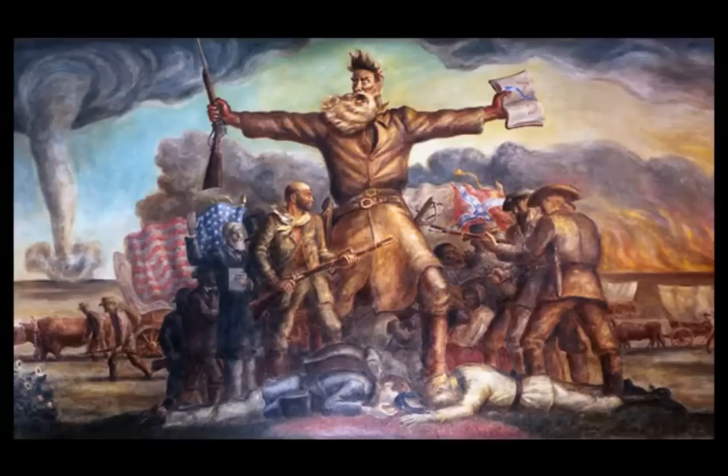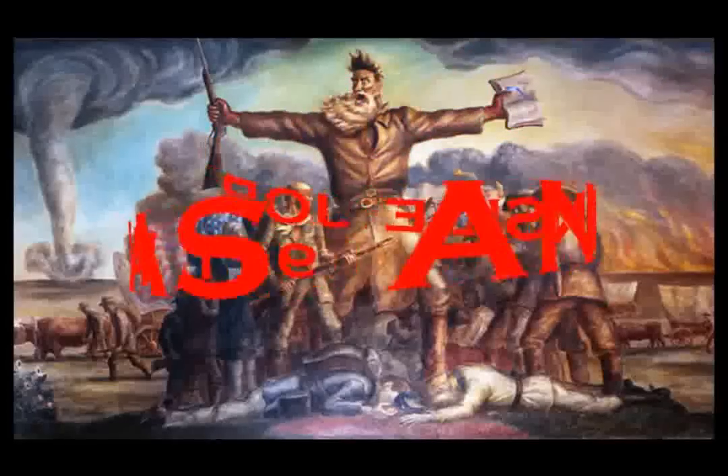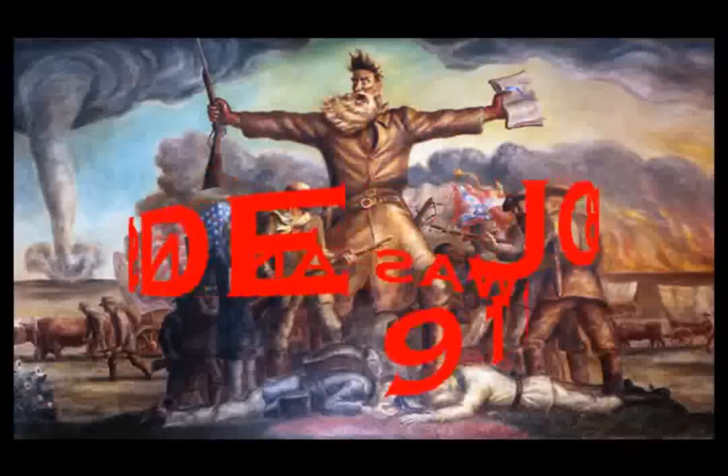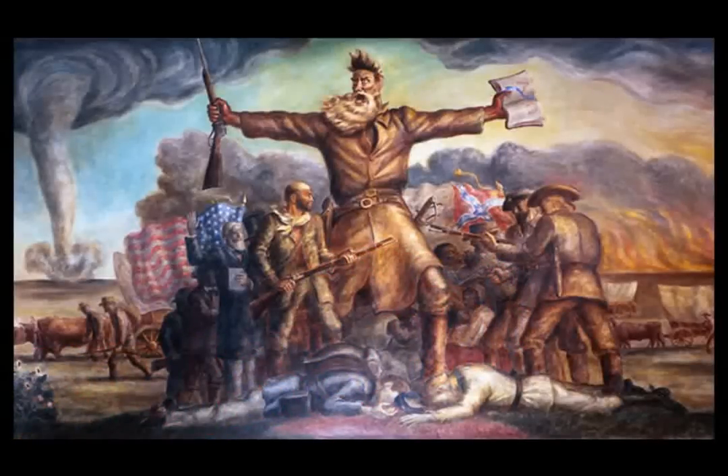If you expect the freedom that you say is yours, prove that you deserve it. Help us to preserve it — for being free will just be words and nothing more.